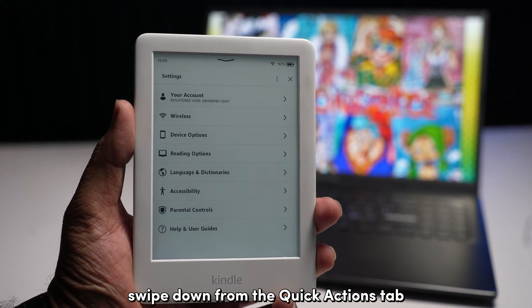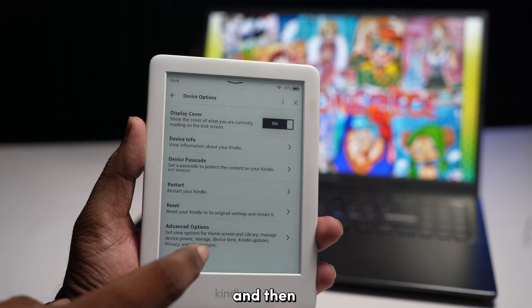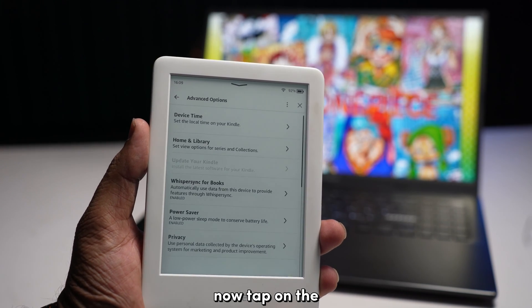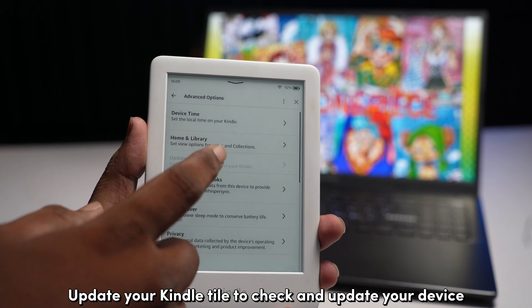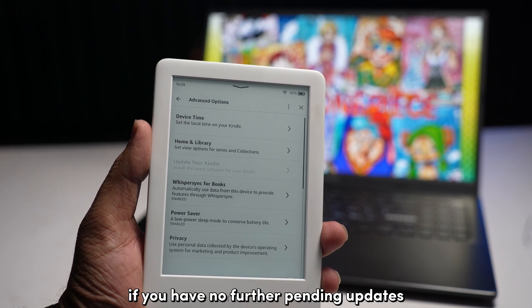To update your Kindle, swipe down from the quick actions tab and select All Settings. Select Device Options and then tap on Advanced Settings. Tap on the 'Update Your Kindle' tile to check and update your device. This tile will be grayed out if you have no further pending updates.